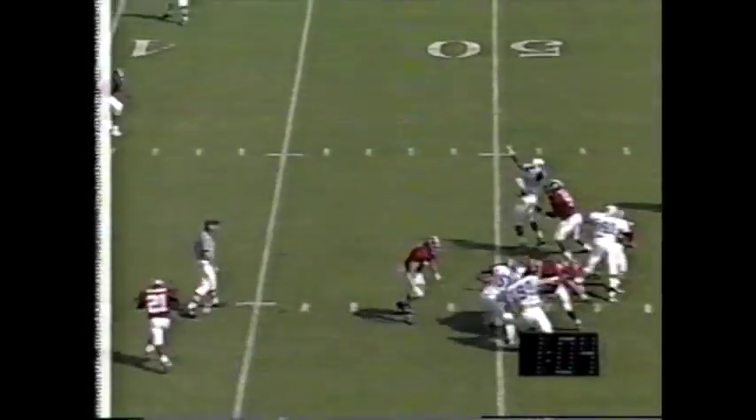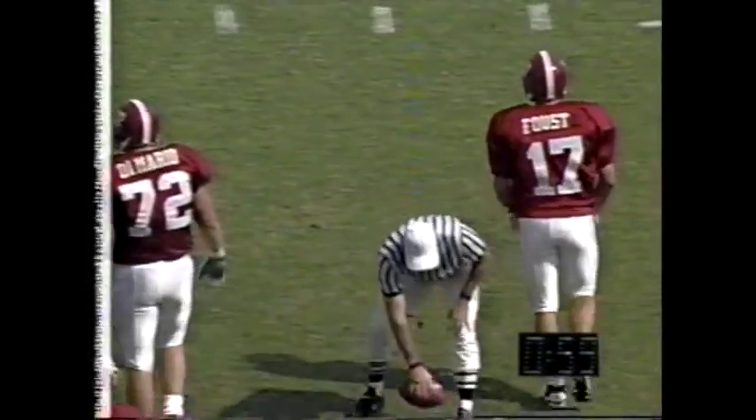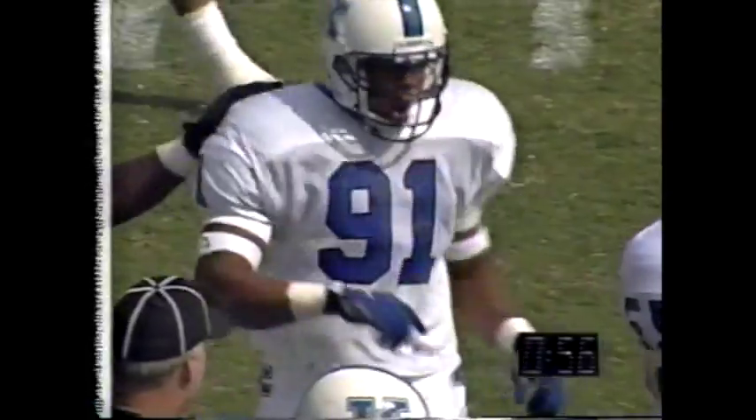Closing in on one minute. Warren gets sacked by Anthony Watson, a freshman from Atlanta, Georgia — Dunwoody High School.